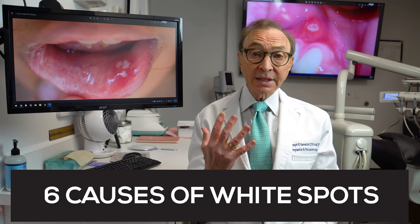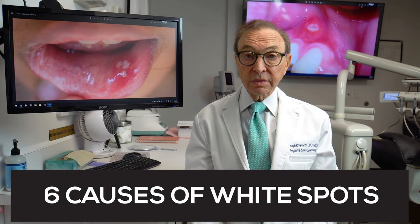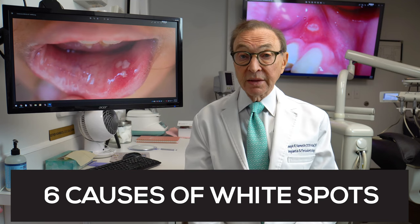Hi, I'm Dr. Joe Nemeth. I'm a periodontist in Southfield, Michigan, and I want to talk about something that we get questions about periodically, and that is white spots on the gum. What are typically some of the white spots — like six white spots — that can appear on the gum and how they may be treated most effectively?